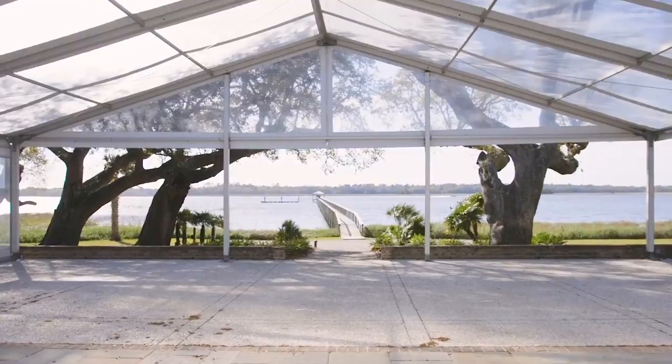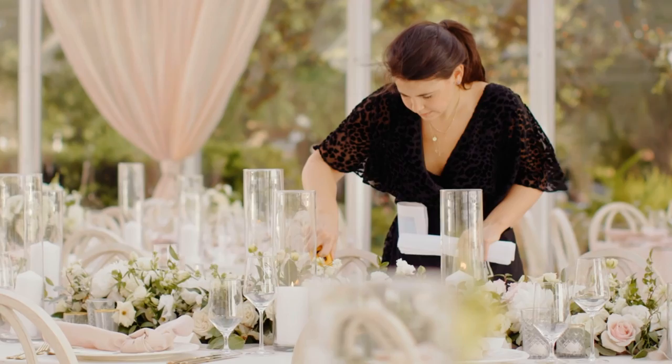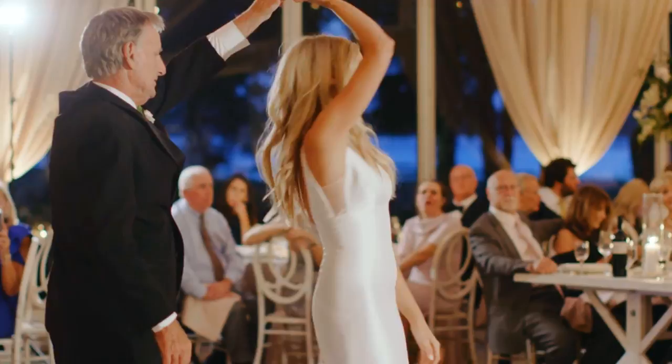A space outside that we didn't see in the show is the outside event space. This space is primarily used for wedding receptions and, when decorated properly, is a beautiful event venue. Additionally outside, you'll find the river house, which is an additional venue for events or smaller weddings. It's definitely a nice addition to the estate.